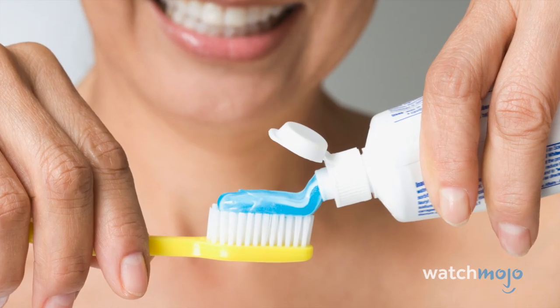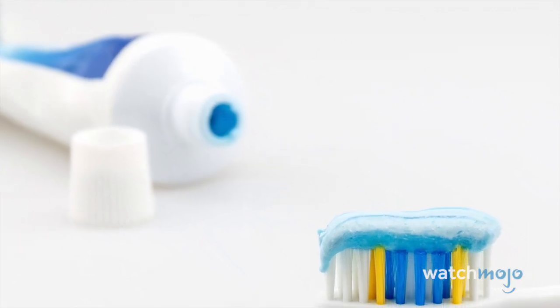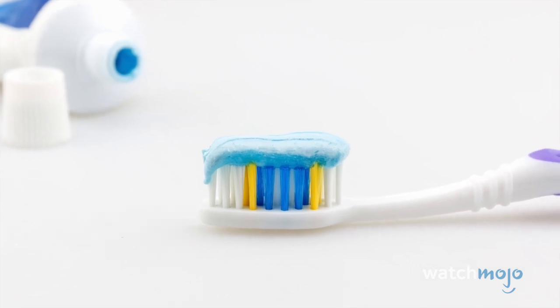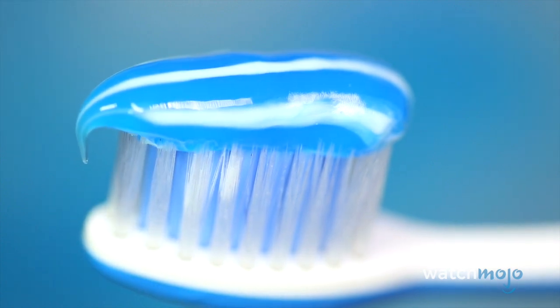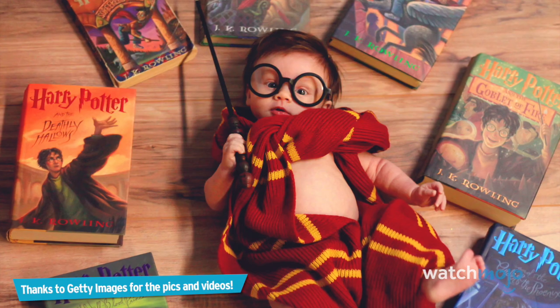Colgate-Palmolive launched a toothpaste advertised with the words 'triple action' and a blue, white, and green nurdle. In response, GlaxoSmithKline — Team Aquafresh — created a reasonable apprehension that they would sue Colgate over the design, claiming that the nurdle was theirs regardless of which colors are used. The two companies eventually came to a mutual resolution, thus preventing World War Three.